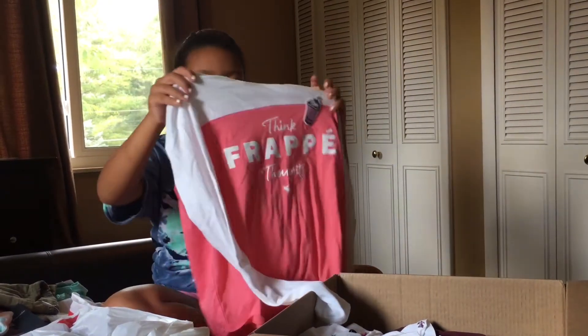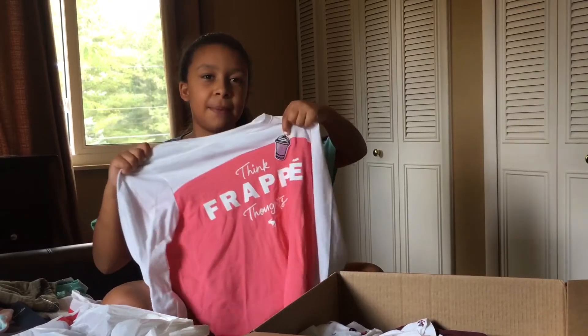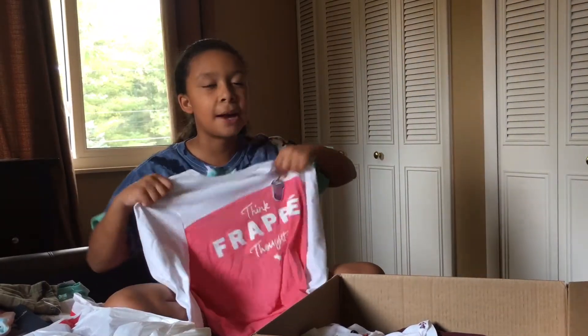This shirt is like the donut one — it says 'Think Frappe Thoughts' and it has a little frappe patch on it.